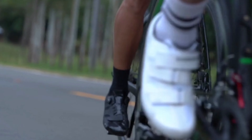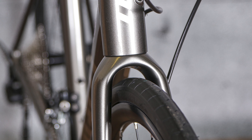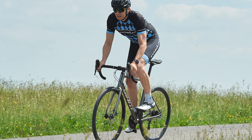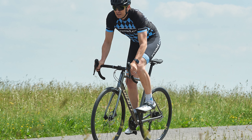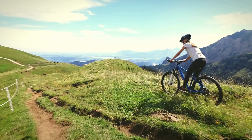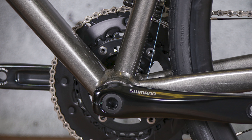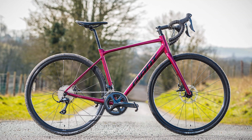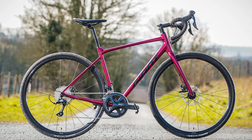The Giant Contend SL1 frame is made from lightweight ALUXX SL aluminum and is paired with a full carbon fork. It has been built for confident and comfortable miles in the saddle with a number of classic Giant performance factors, including Giant's balanced road geometry to blend an all-round ride feel that is confidence-inspiring whilst being agile enough for a fun ride. This is facilitated by its compact road design — essentially a sloping top tube — which helps make the main triangles of the frame smaller, a design also seen on the Defy and TCR range.